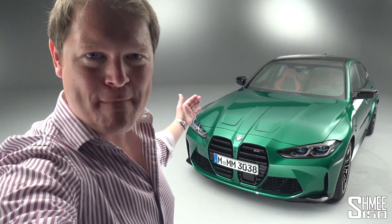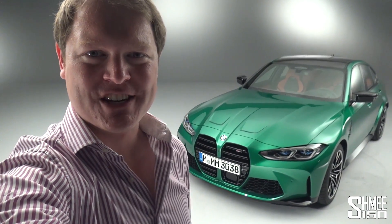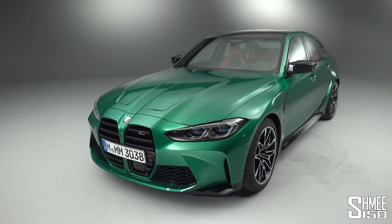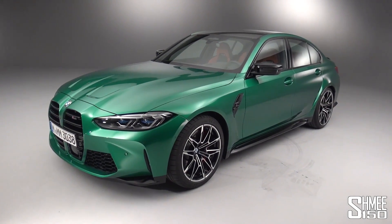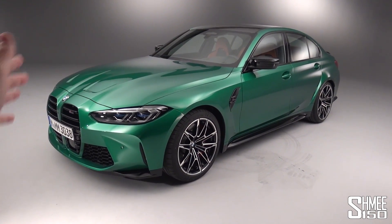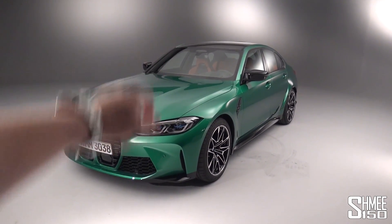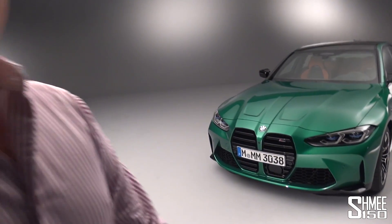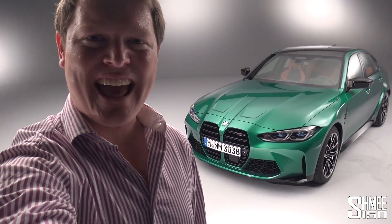Hi guys, I'm Shmi, hello and welcome back to the channel. Today we take a first look at the brand new BMW M3 competition and also the M4 competition. We're going to go for a complete walk around to go through all of the details of the now sixth generation of BMW's M3. We'll talk about the design, the kidney grille, the engine, the numbers, the different variants, plus the interior and some of the technology on offer. We'll also look at the new M4 competition and some of the new options they're showing for the cars as well.